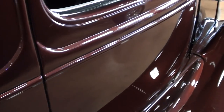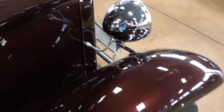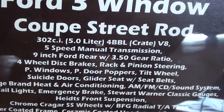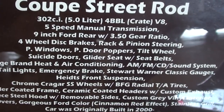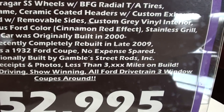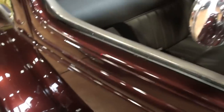They've actually shaved the door handles on this car as well. To check out the specs: it's a '32 Ford three-window coupe powered by a 302 crate engine with a five-speed manual — that should make it fun. It has disc brakes out back as well, and less than 3,000 miles since they built it. Definitely a really impressive car.